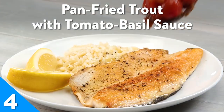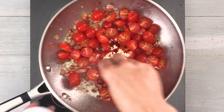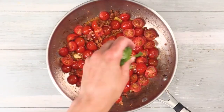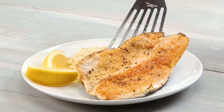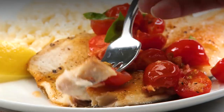A beautiful filet of fish is made all the more picturesque with the addition of a colorful summer chutney. For this pan-fried trout filet, we recommend a medley of grape tomatoes and basil. Sauté the tomatoes with garlic and a little chopped pancetta until tender, then add fresh basil and generously spoon the fragrant mixture over your fish.